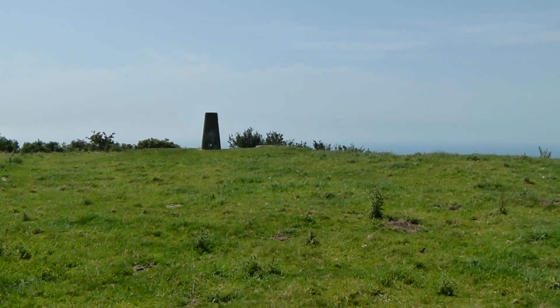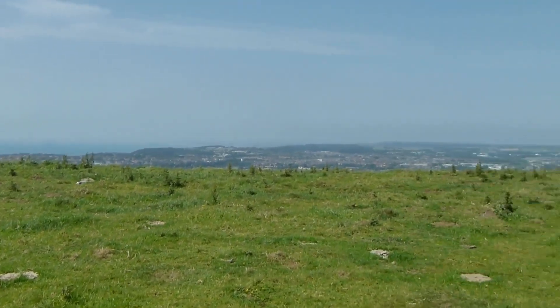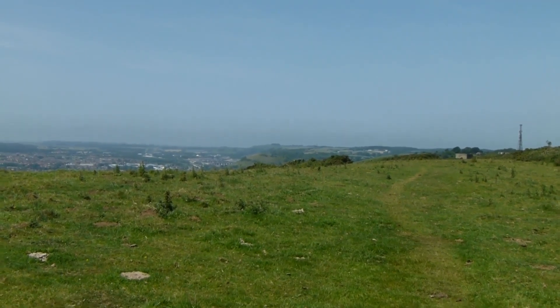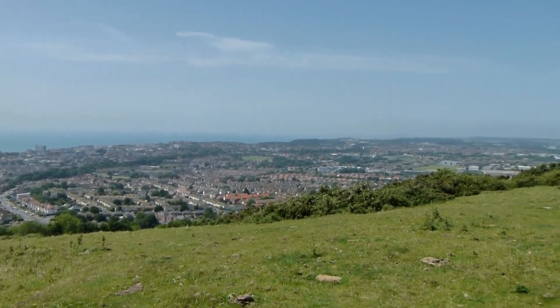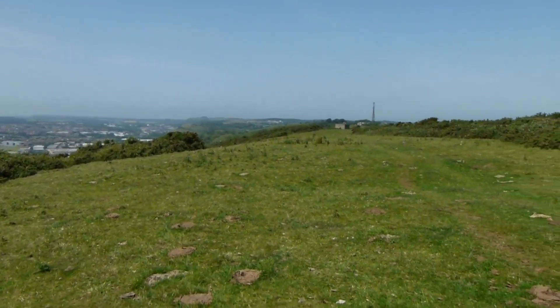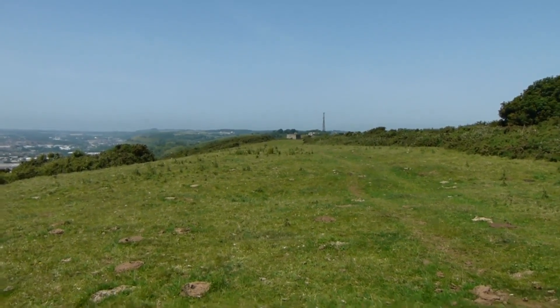We passed this trig point on the left, and ahead views are opening up, although it seems to be a bit hazy. Fantastic view over Folkestone, and at least on this walk unlike last week there won't be any cliff edges.